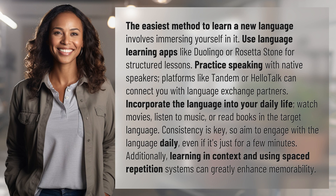The easiest method to learn a new language involves immersing yourself in it. Use language learning apps like Duolingo or Rosetta Stone for structured lessons. Practice speaking with native speakers — platforms like Tandem or HelloTalk can connect you with language exchange partners.